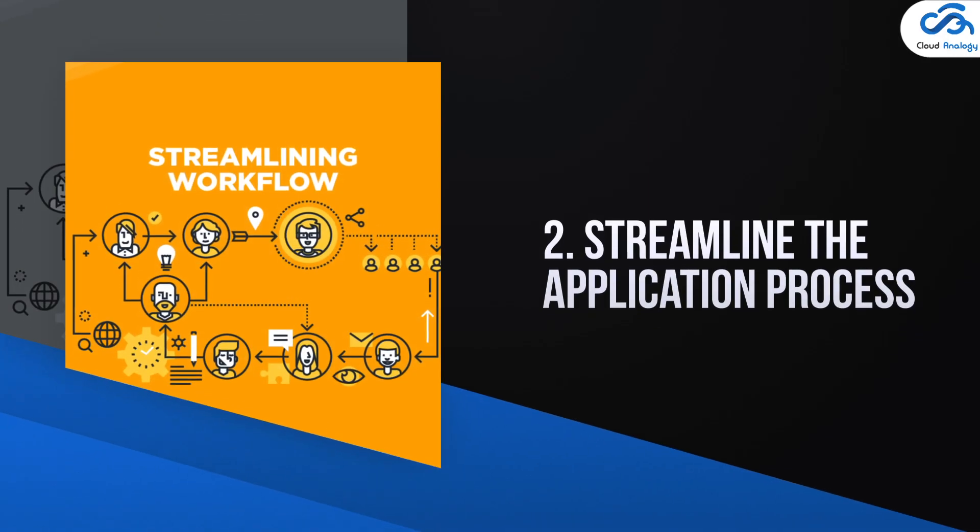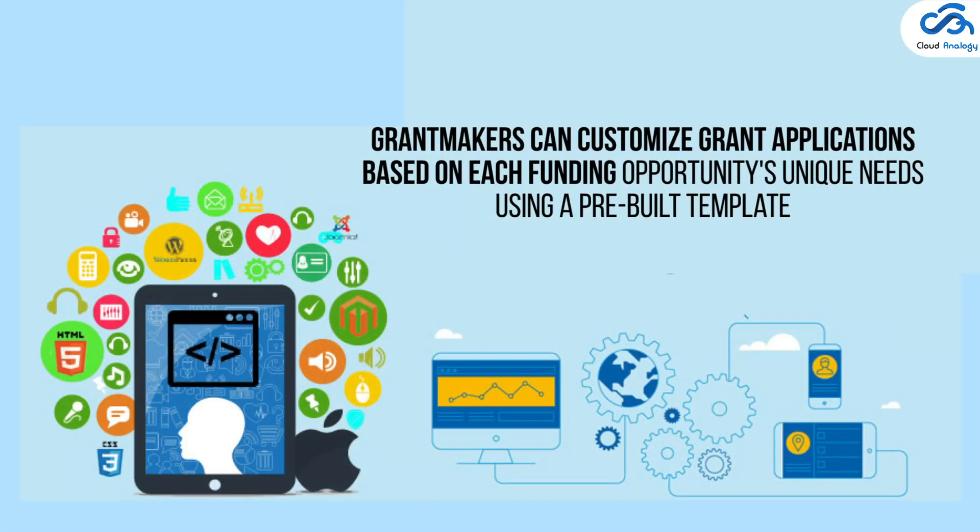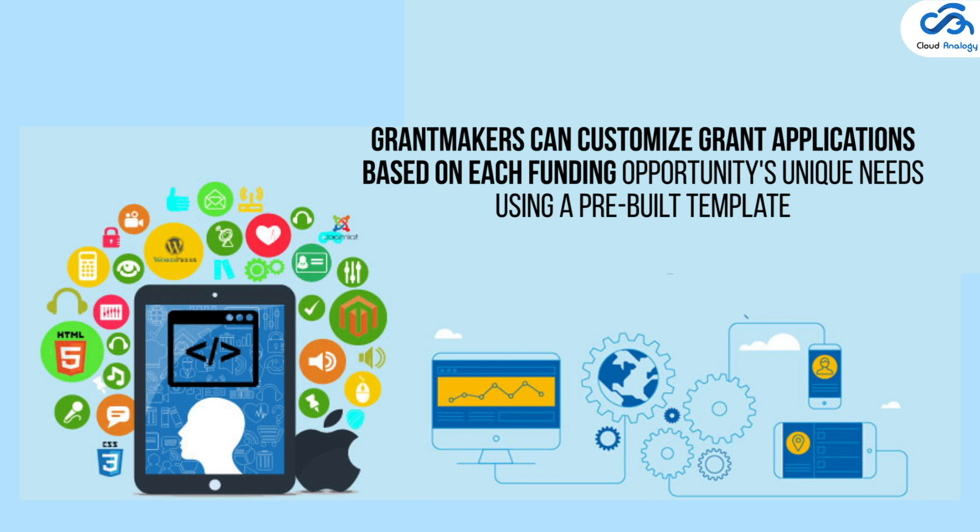Number two: streamline the application process. Grant makers can customize grant applications based on each funding opportunity's unique needs using a pre-built template.